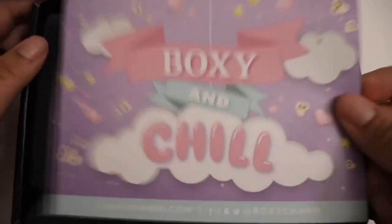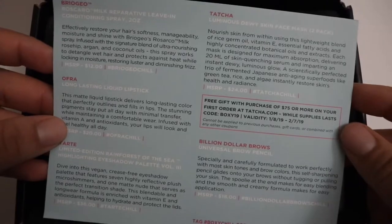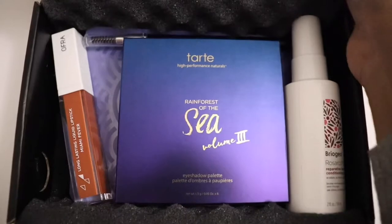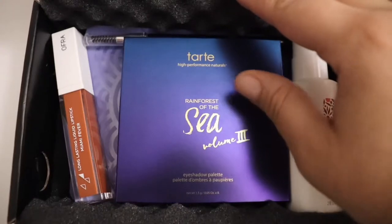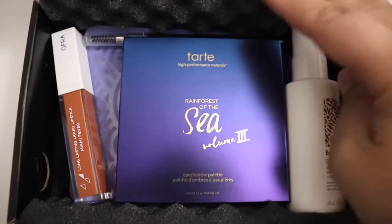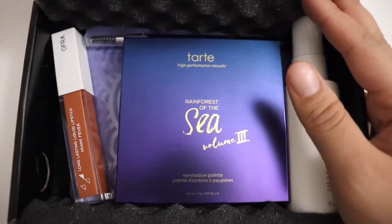As always it comes with a little card — 'Boxy and Chill' — and it lets you know what you got and the value of the items. I was super excited to see that we were getting the Tarte Rain Forest of the Sea. I got volume three. If you follow Boxycharm on Instagram you can see what you're getting for that month — they give you little hints and then show you what you might get.